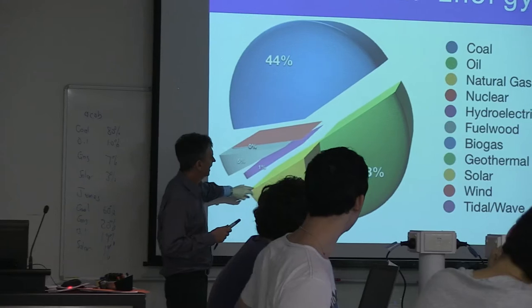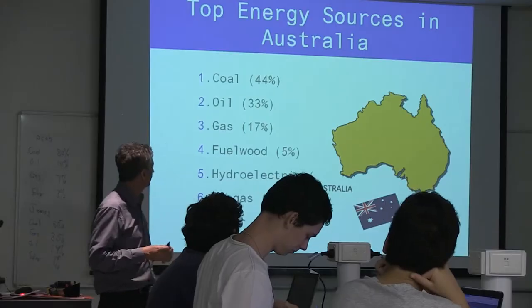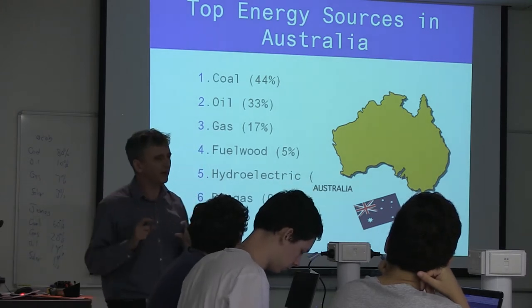I engage them by asking them to draw on their general knowledge or what they've heard in the media about our sources of energy. Through that we get an idea — nearly all of them, for example, realize that coal is the major source of energy. So they are pretty well tuned into what the situation is, although they may not know the percentages of energy from each source.